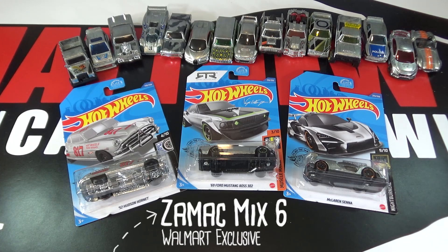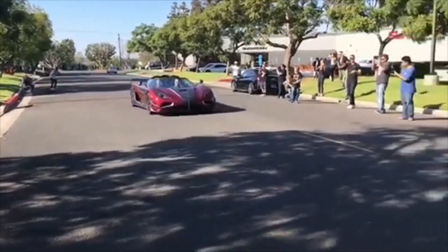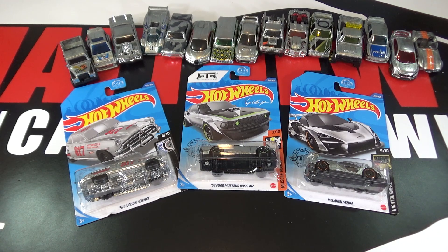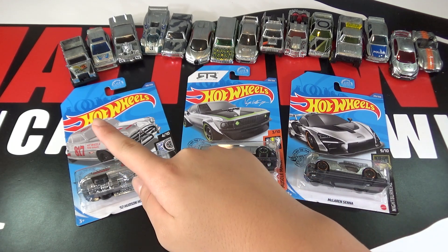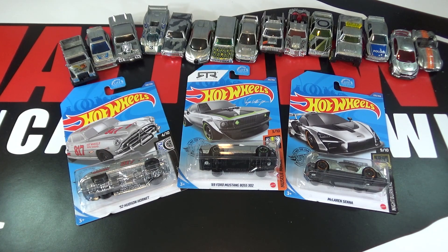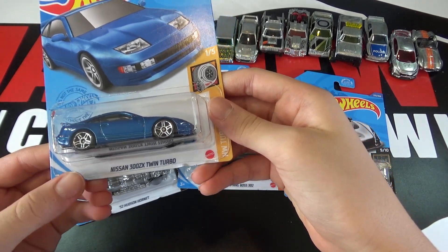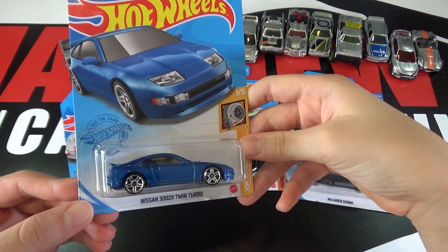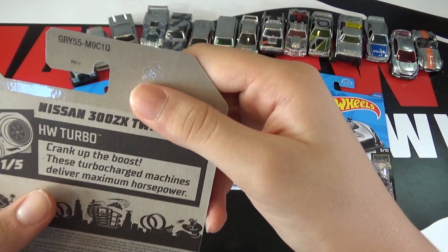Hey, it's Matthew and this is the Hot Wheels 2020 ZAMAC Mix 6. This is the last mix for 2020 and in the background you can see all the five other mixes from before in order. I want to give a huge shout out to a local buddy who grabbed this set for me. These are hidden in Q cases, and check out what my buddy found — a 2021 Nissan 300ZX Twin Turbo from the A case, but he found it in the Q case.